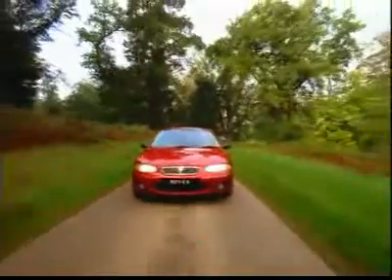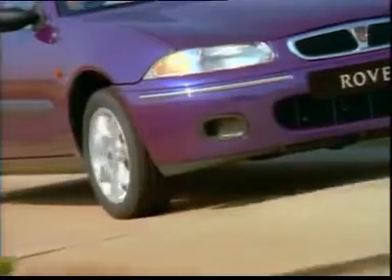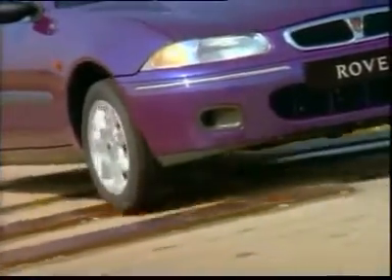The Rover 200 offers an effortless driving experience with a five-speed gearbox, power steering, finely tuned suspension and good visibility.